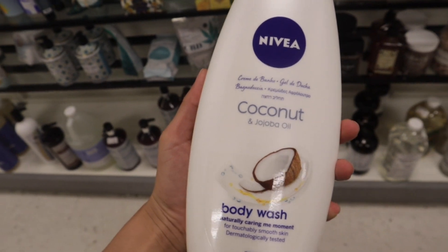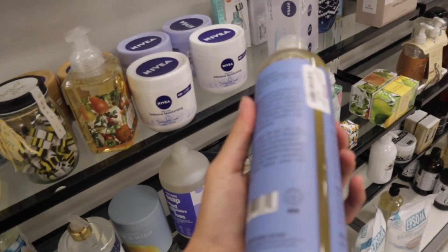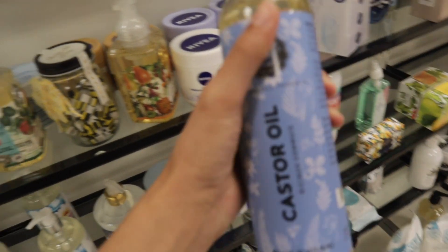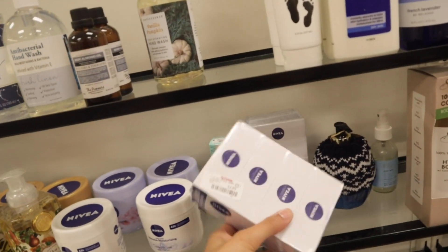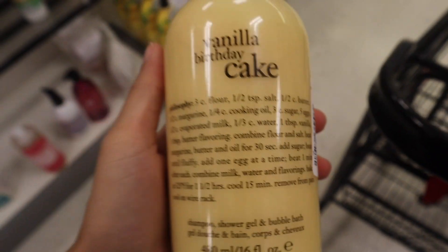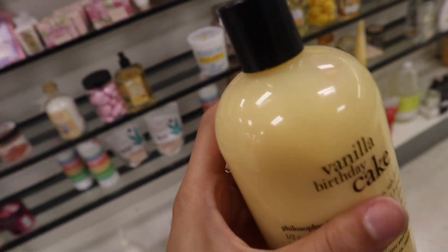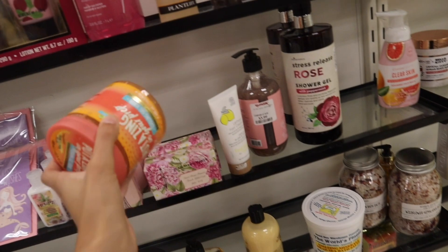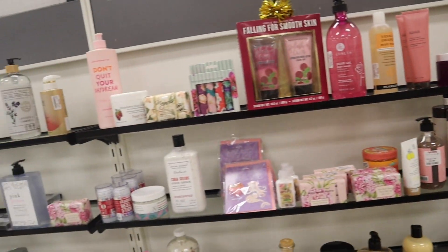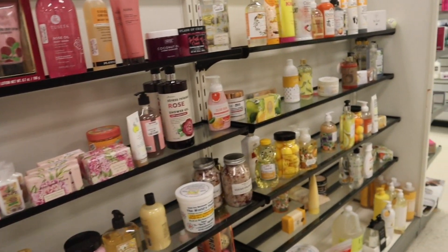I found a Nivea coconut and jojoba oil body wash for $4.79, but literally everything else here is way more expensive than I expected. This castor oil is $5.99, which isn't bad for a big bottle since they're usually around $12. They have Nivea bar soaps for $3.99. There's also a vanilla birthday cake body wash for $10.99, which is not a good deal. There's a cooling gel scrub for $4.99, and an ole cream body wash for $8.99. Overall, if you're on a budget, most things here are pretty much over budget.